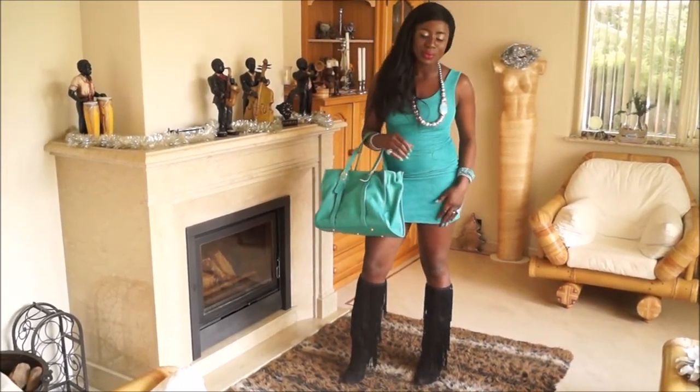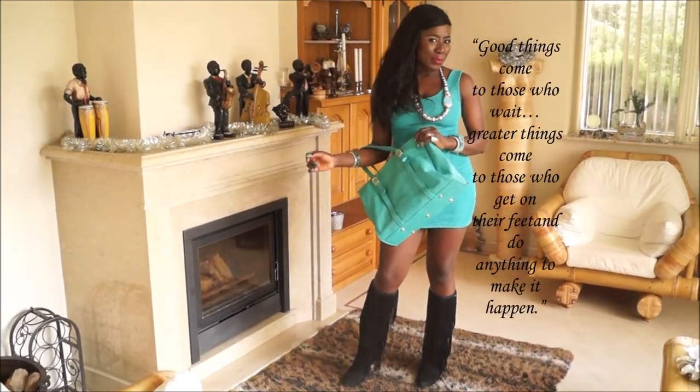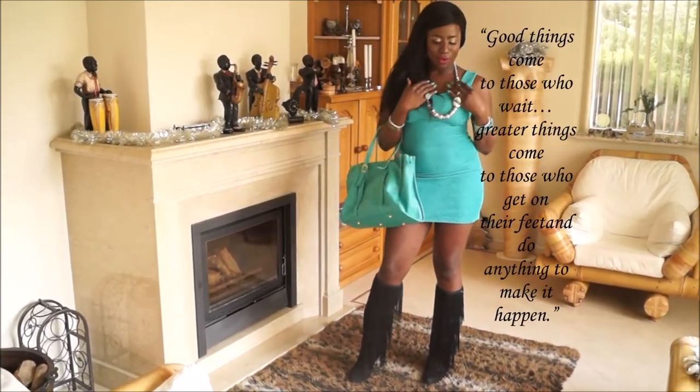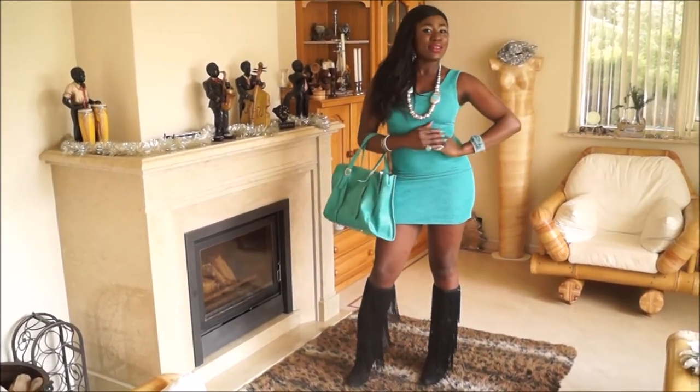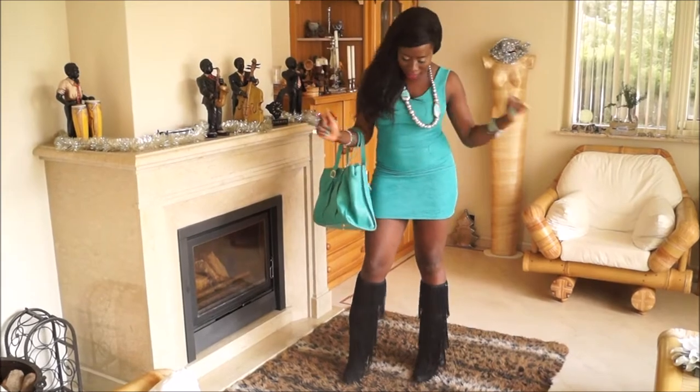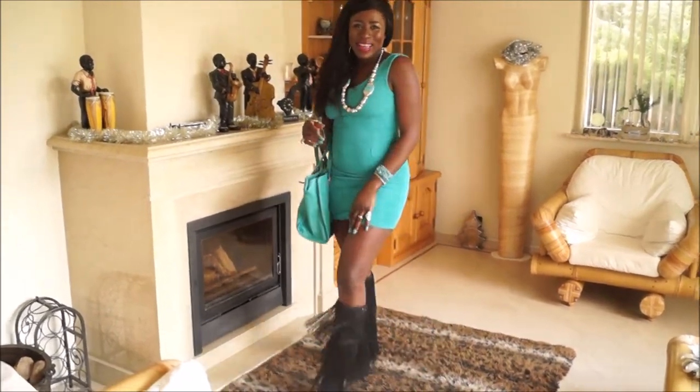I actually love the colors of the dress. To style this dress I decided to wear this beautiful blue bag and my accessories. I have lots of these colorful accessories. So I decided to make a tutorial to share with you how to build up a good, sexy dress look. Enjoy.